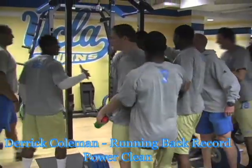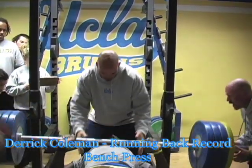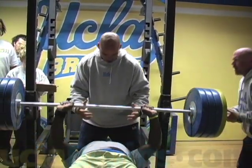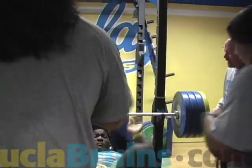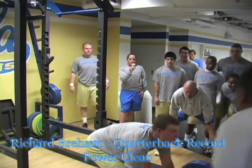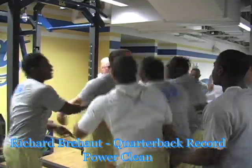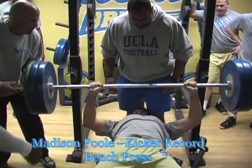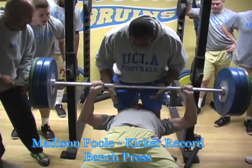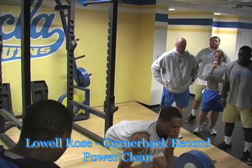One thing we had going for us is we've got a lot of young guys. It's always easier to get personal records with young guys than with a guy who's kind of hit his genetic ceiling. But even our older guys tested really well. We were really pleased — we had a ton of PRs in the 40-yard dash. The off-season is all about putting size and strength on guys, so we look to a kid hitting his same 40-yard dash time with a bigger body — that's important for us.